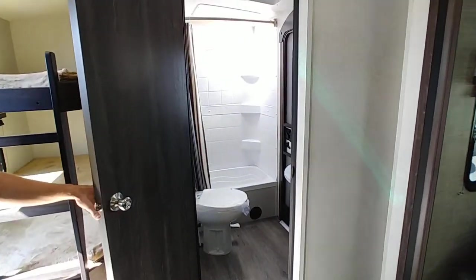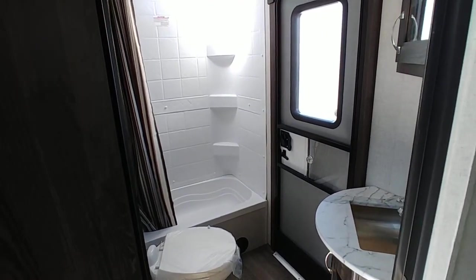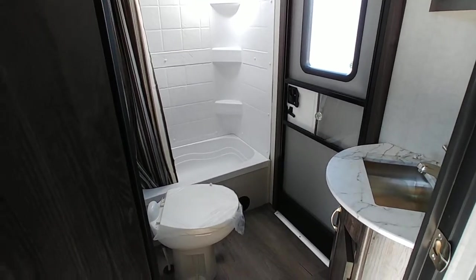Inside here you have your awesome big luxurious bathroom with the outside door. Kids, whenever you're using the restroom, don't run through the camper until you've had a bath.